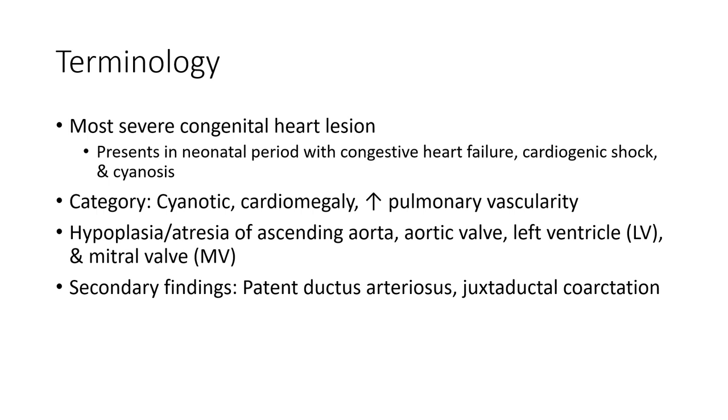Secondary findings include patent ductus arteriosus and atrial septal defect.